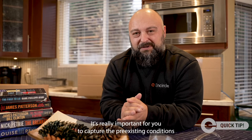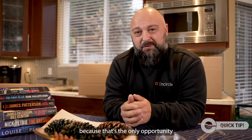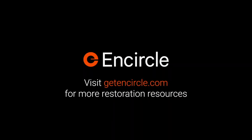It's really important for you to capture the pre-existing conditions when you're about to box it out, because that's the only opportunity you have to protect your company against that liability. And that's your Encircle Quick Tip. See you next time.